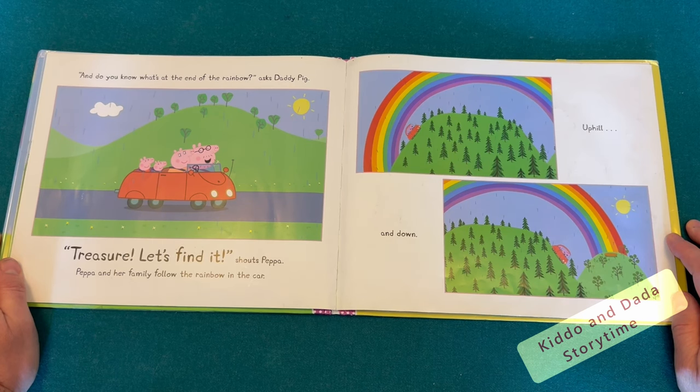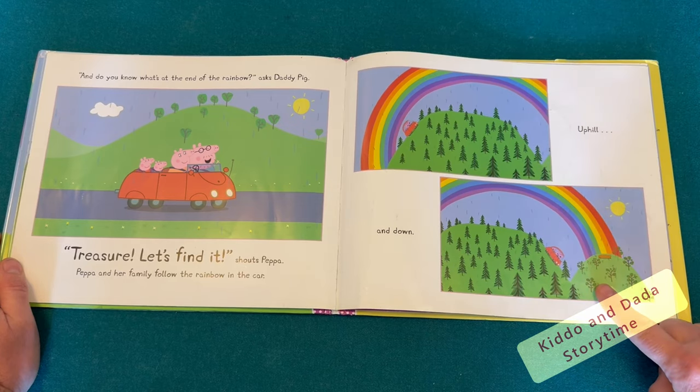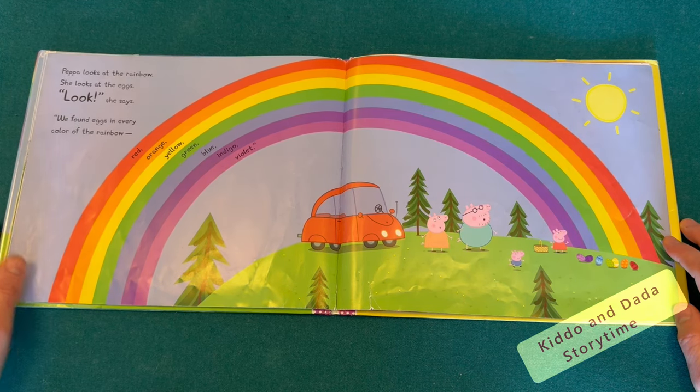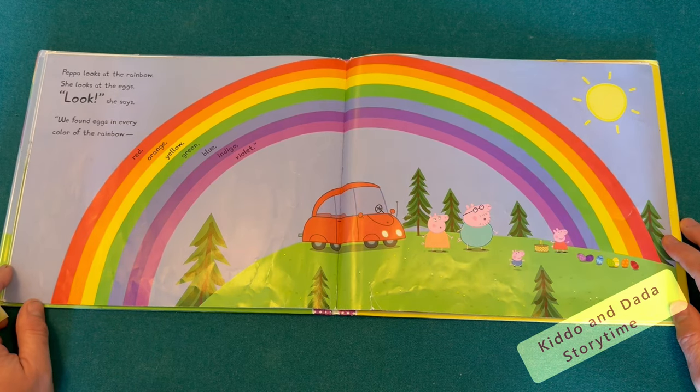Peppa and her family follow the rainbow in the car, uphill and down. Peppa looks at the rainbow. She looks at the eggs. Look, she says. We found eggs in every color of the rainbow.